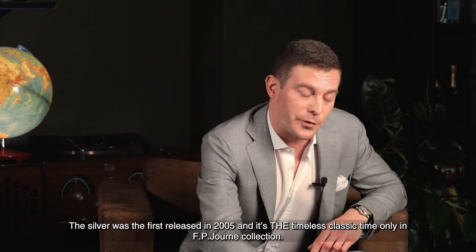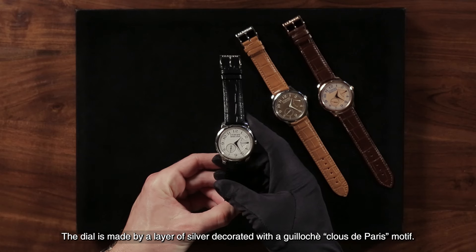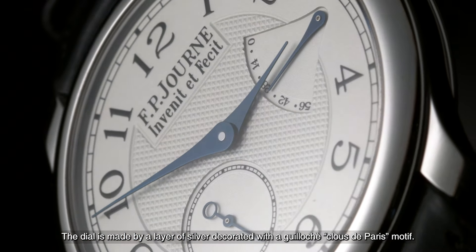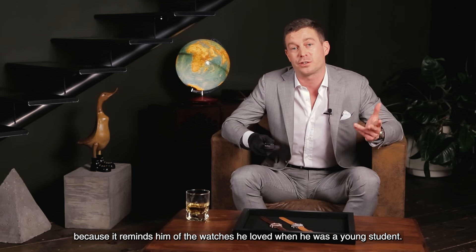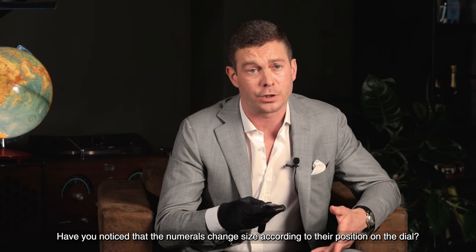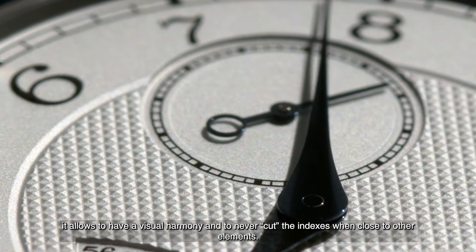The silver was the first released in 2005, and it's the timeless classic time-only in F.P. Journe's collection. The dial is made of a layer of silver decorated with a guilloché Clou de Paris motif. A few days ago in Geneva, Journe told us that guillochage is his favorite finishing technique, because it reminds him of the watches he loved when he was a young student. Have you noticed that the numerals change size according to their position on the dial? This is an optical effect common in Journe's creations — it allows visual harmony and avoids cutting the indexes when close to other elements.